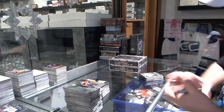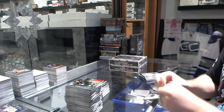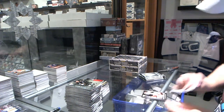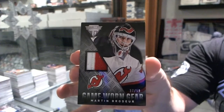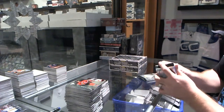For the Calgary Flames, game-worn gear of Michael Backlund. For the New Jersey Devils, game-worn gear prime jersey of Marty Brodeur.